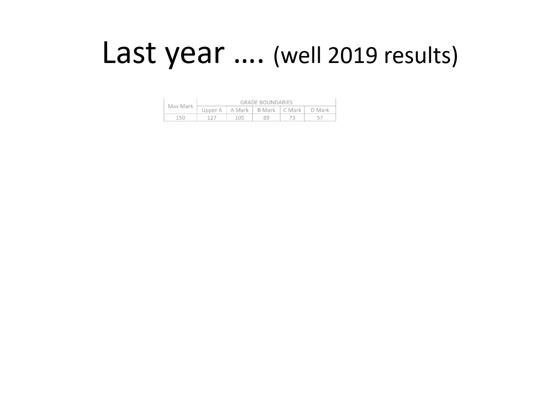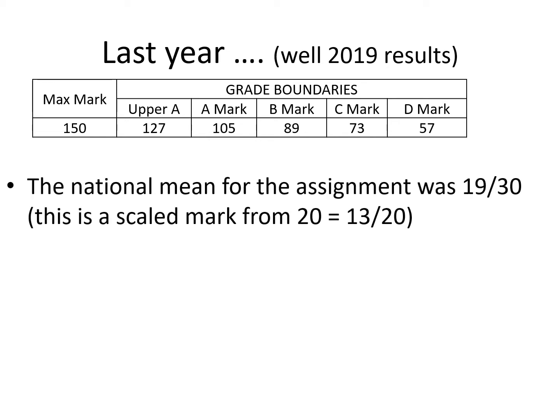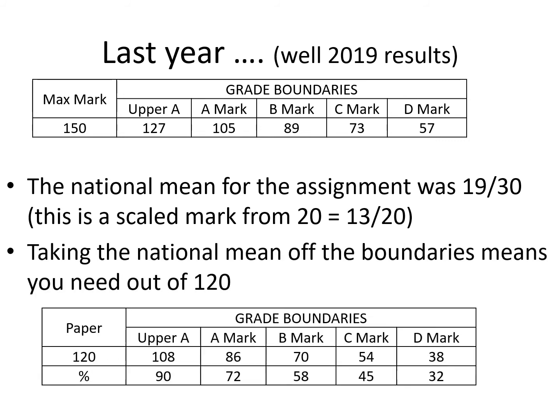Going back to last year: the maximum mark is 150, taking into account your assignment. You needed 127 for the A band, 105 for the A, 89 for the B, 73 for the C, and 57 for the D. Taking out the national mean for the assignment, which was 19 out of 30, that means out of 120 marks you would need 72% for the A, 90% for an A band 1, 58% for the B, 45% for the C, and 32% for the D.